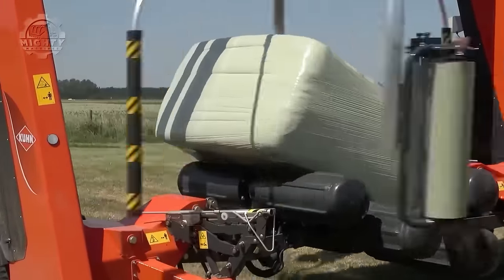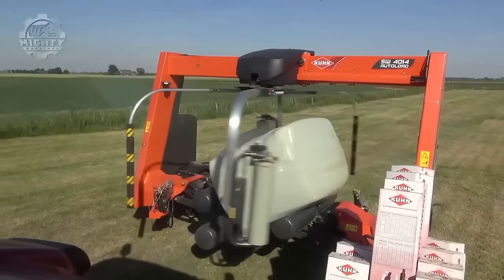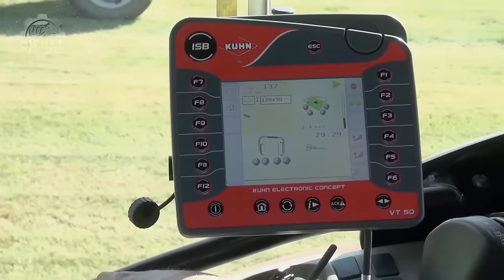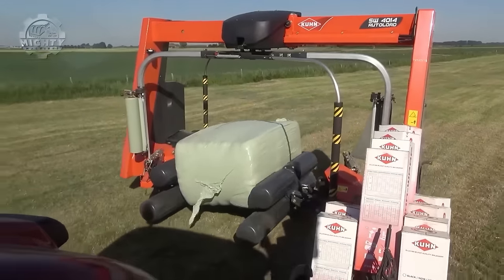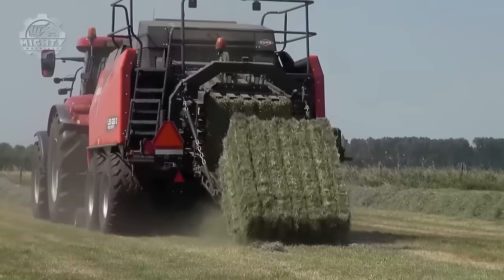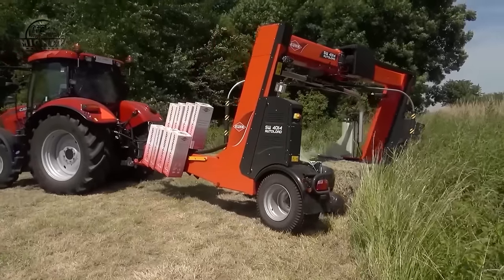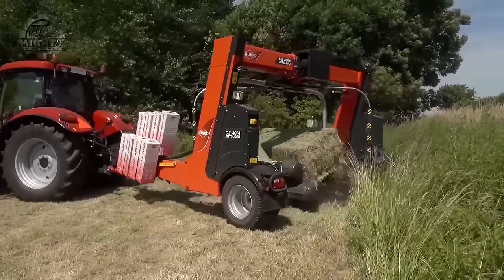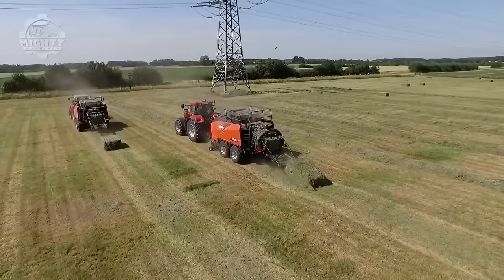The SW comes in various models with different capacity and feature sets, allowing users to choose the one that best suits their specific needs. Its compact design and four-wheel steering provide excellent maneuverability in fields and tight spaces. The efficient design and automatic features contribute to reduced operating costs, making the SW a cost-effective solution for baling operations.